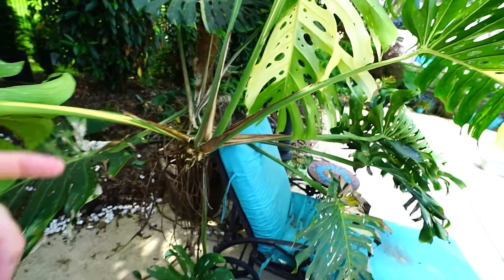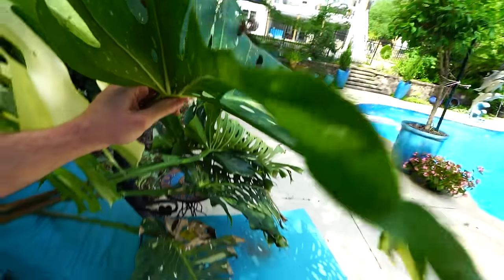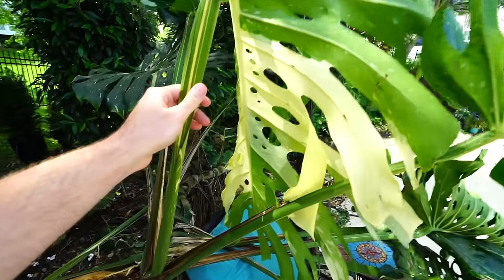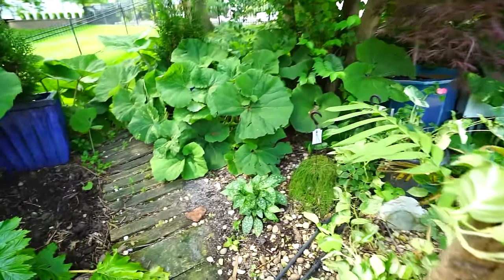I think this one right here was the first that started to give me some splotches of bigger variegation — you can see it down there at the bottom. Then every leaf that's put out since then has had a little bit more. Pretty exciting watching the new leaves pop open, especially when they're starting to do a lot more of their variegation.